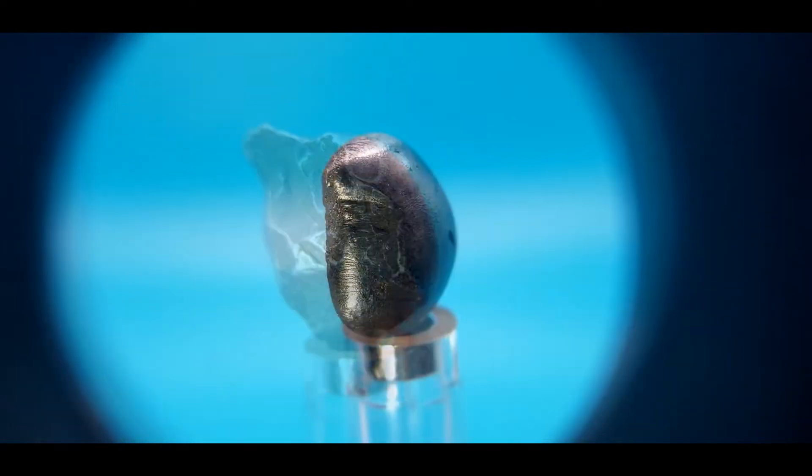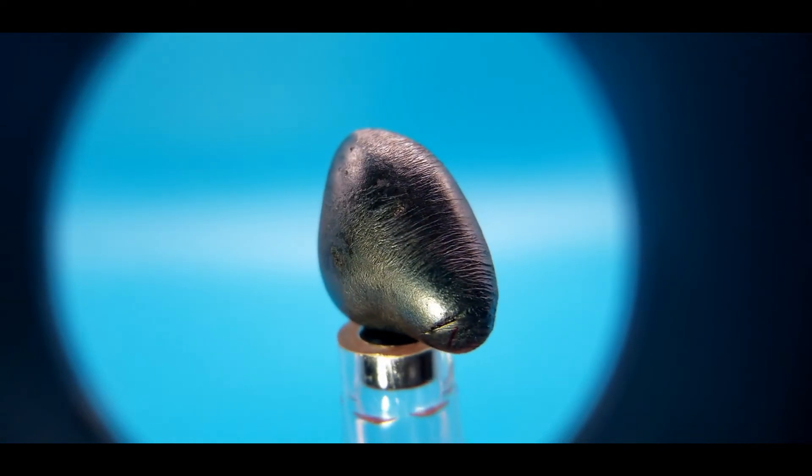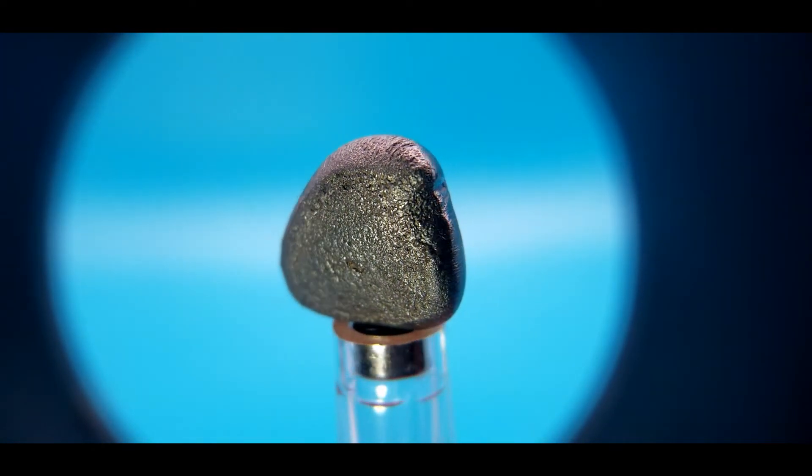This piece has a classic nose cone shape. It has flow lines completely around the circumference. The back displays the frothy trailing edge as well as lipping around the circumference.